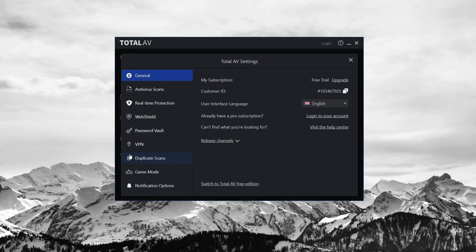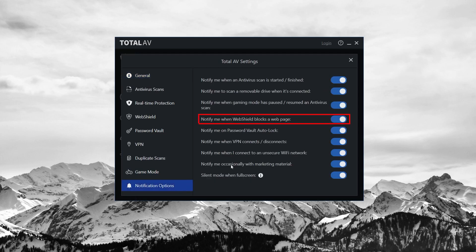Moving on to the third feature that you should look into for an antivirus — that's going to be ease of use. A top-notch antivirus focuses on user-friendliness. It should operate quietly in the background, only alerting you when there's a serious issue. For instance, it should let you know if it blocks a website due to a security concern, but not bother you with constant notifications of minor tasks like updates or quick scans.